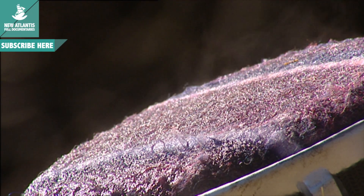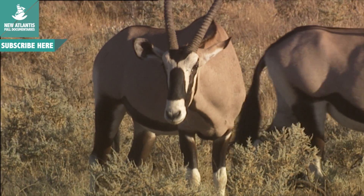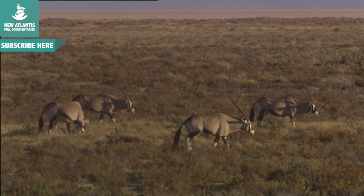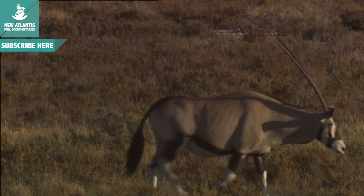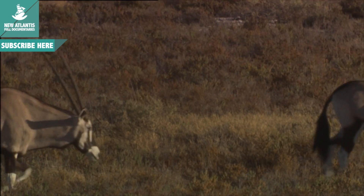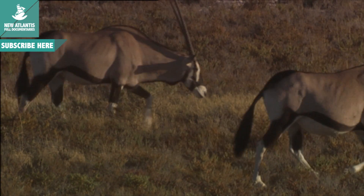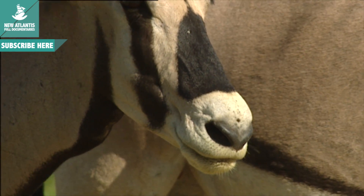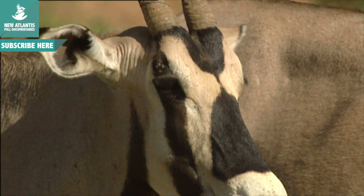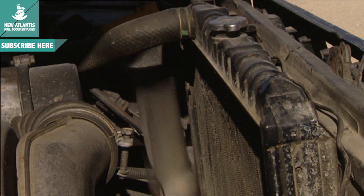Nonetheless, there's a problem: sweating means losing large amounts of liquids, and liquids are not abundant in these areas. That's why the Oryx, before sweating, sometimes prefers to let its body temperature rise 10 degrees Celsius above normal. Although this would be lethal for any other mammal, it doesn't affect the Oryx's brain, thanks to the fact that the Oryx amazingly ventilates its blood in its nose before it reaches the head — just like the water in a radiator cools a car's motor.